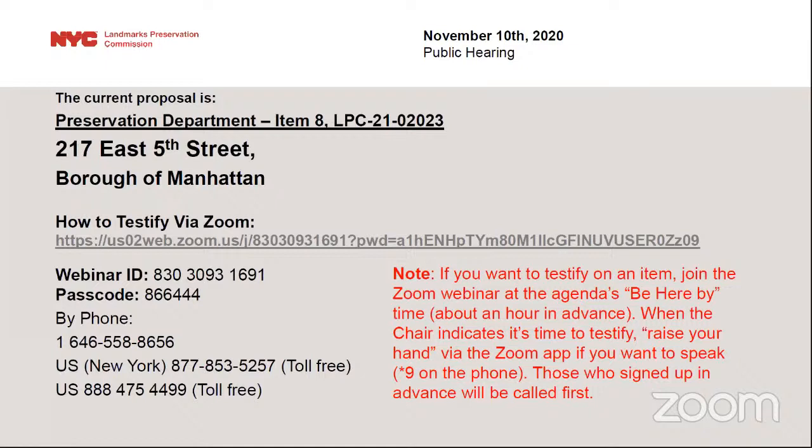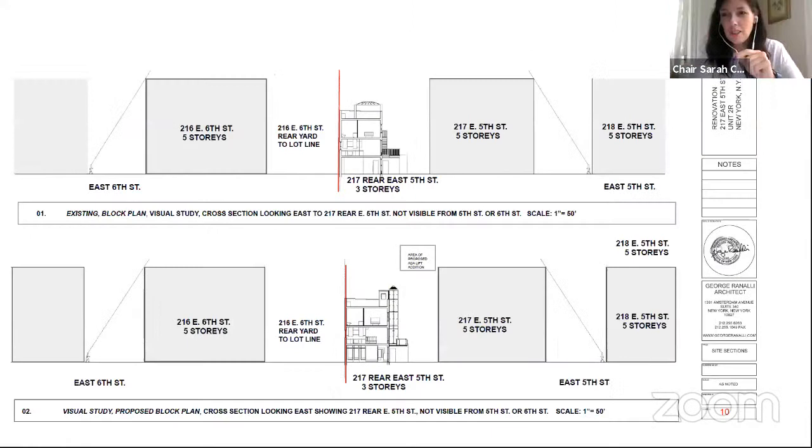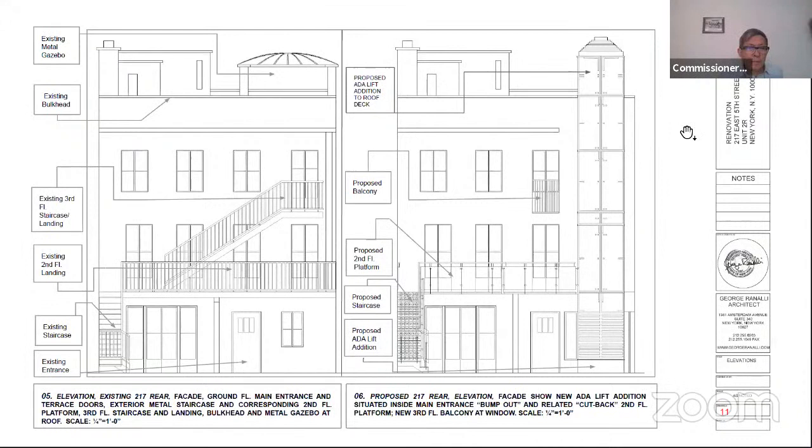Commissioners, any final questions before we move to close the hearing? Thank you, Mr. Rannelli — I think your presentation was so clear we don't have any questions. So we will go ahead and make a motion to close the hearing. Commissioner Bland, would you make that motion? Yes, motion to close the hearing. Commissioner Jefferson, would you second that motion? I second that motion. All in favor say aye. The hearing is closed and we'll begin our discussion.